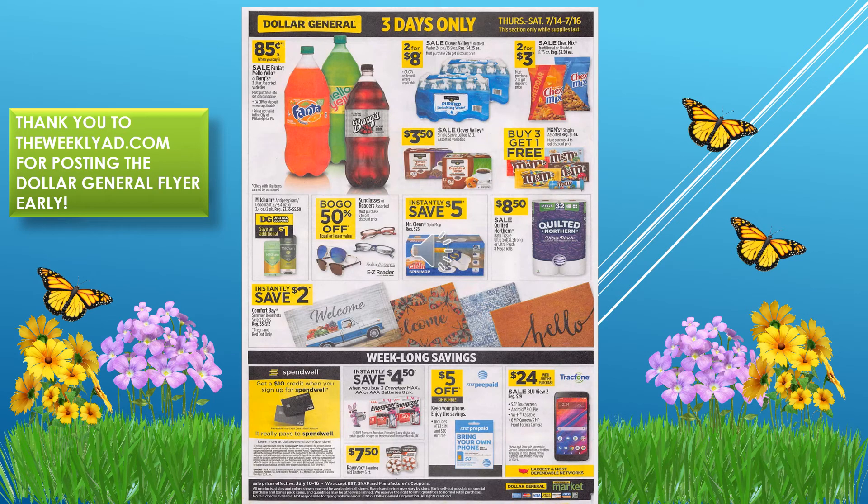There's also an instant savings of two dollars on the Comfort Bay doormats, which is a really great deal. I hope if you liked the content of the video you'll give me a thumbs up. If you're not a subscriber, I hope you'll consider subscribing. I hope you can use this video to plan for your next shopping trip — thanks for watching and I'll see you in my next video.